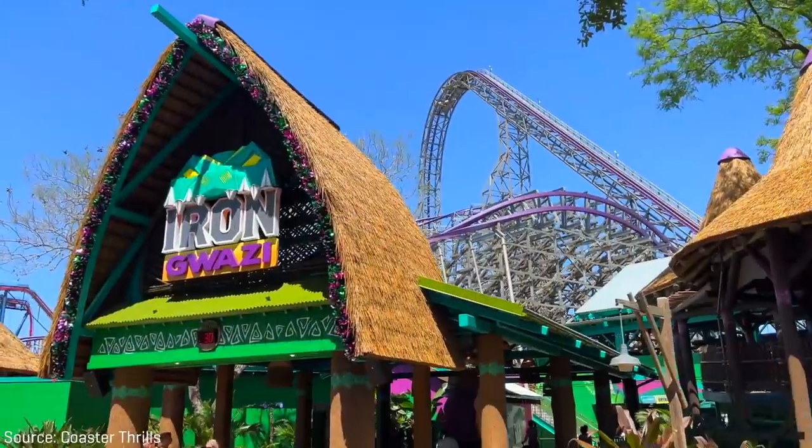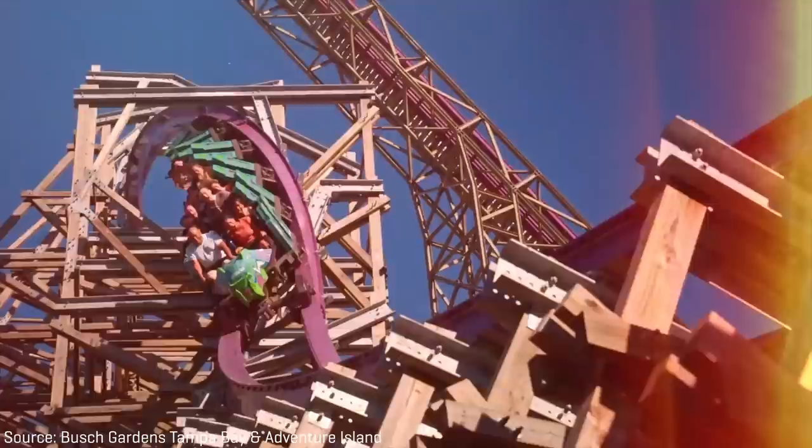Iron Gwazi is likely the most anticipated roller coaster worldwide to make its grand debut in 2022. The ride is a colossal hybrid roller coaster, meaning it's constructed of both steel and wood, with its massive wooden support structure and ultra-smooth purple steel tracks.